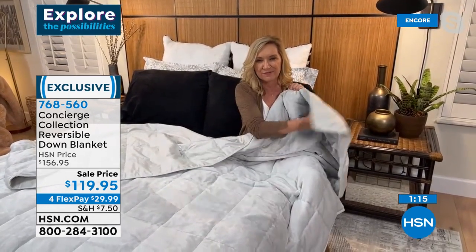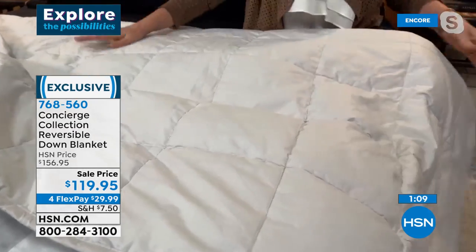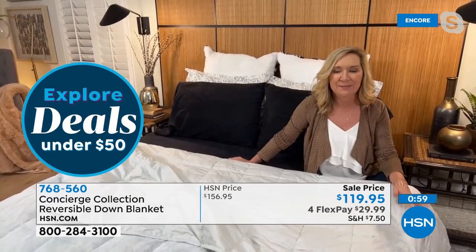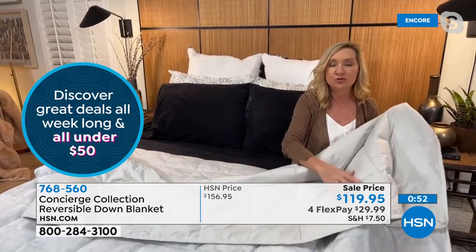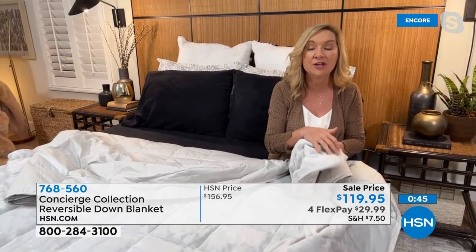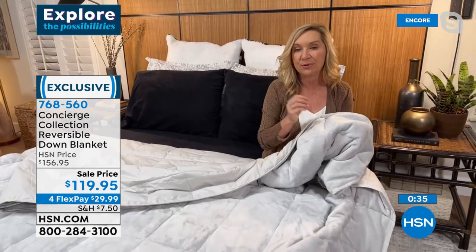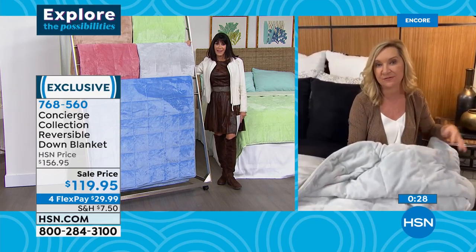Right now you'd probably want it on the beautiful soft velvety plush side, but when spring rolls around, fold it at the end of your bed on that beautiful cotton side. Look how pretty it looks with the black fleece sheets we have coming up — what a dramatic statement for your bed. If you want a little more warmth in the winter but don't want something that traps the heat around your body, try down. There's a reason why people spend hundreds of dollars on down blankets and down comforters — it really is the best your money can buy.